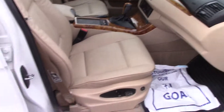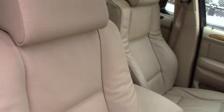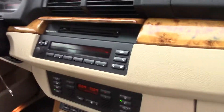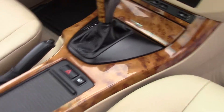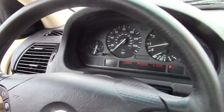Going up front, you do have power operation of both the passenger and driver seat. Both seats up front look good as well. It's been a well-maintained vehicle. You can see your entertainment stack, wood paneling looks great. Your dash, as you can see, is just under 121,000 miles.